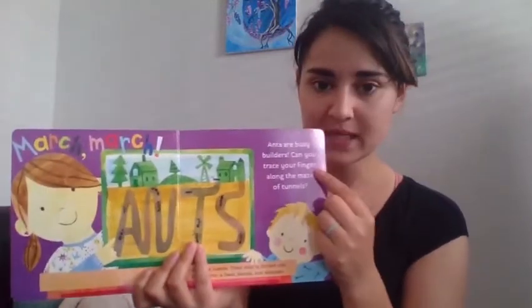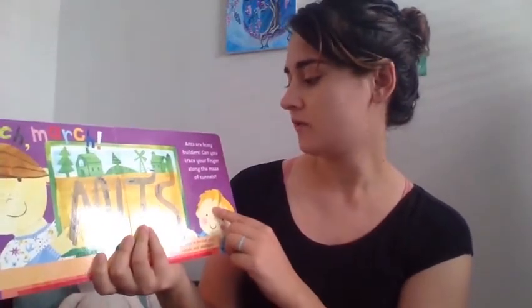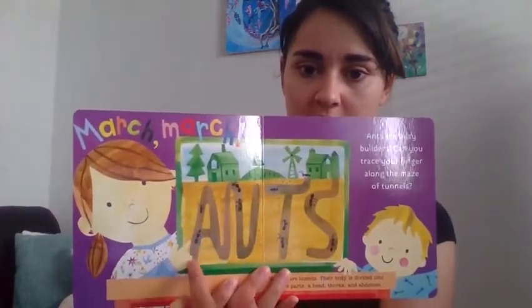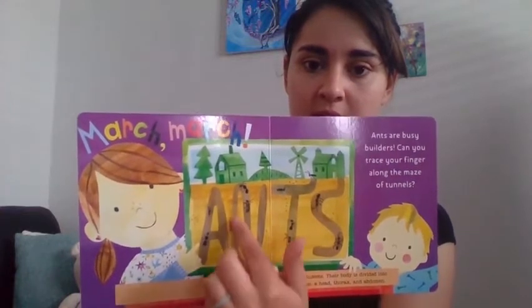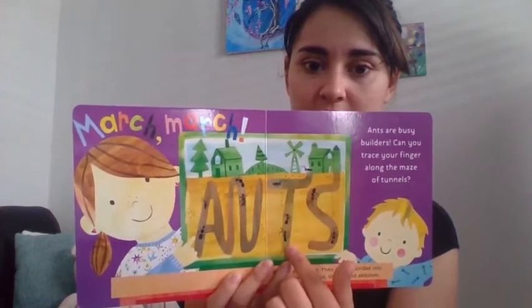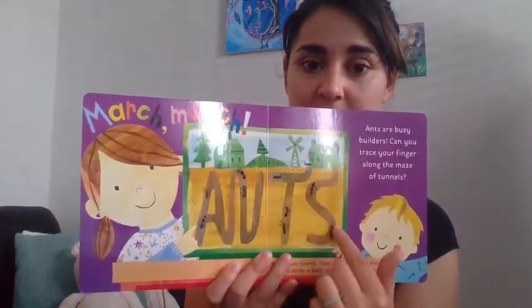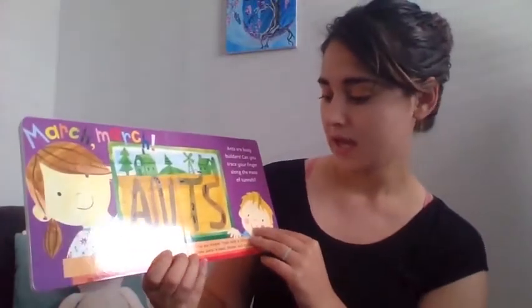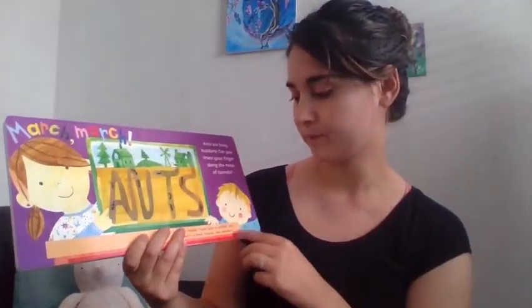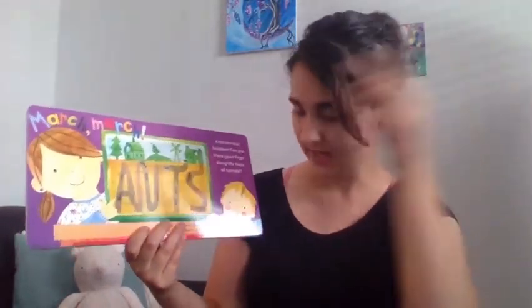Ants are busy builders. Can you trace your finger along the maze of tunnels? Up here there's an A, a T, and an S — that spells 'ants.' Ants are insects; their body is divided into three parts: a head — you have a head just like an ant — a thorax, which is like the middle like your belly, and an abdomen, which is like your bum.